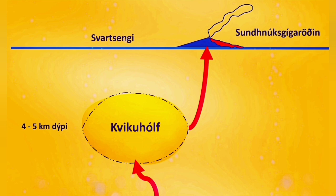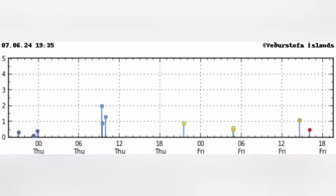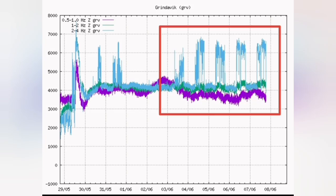The GPS data doesn't show the land rising — it is gradually sinking and depleting. The lack of activity from magma input is also shown on the tremor charts. You can see practically no earthquakes. There are some effects on the harmonic tremors that I think may be artificial.